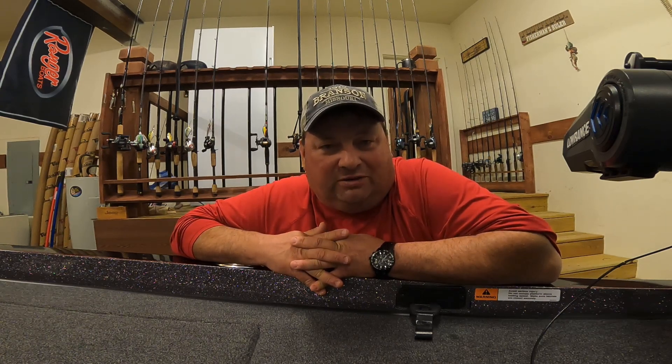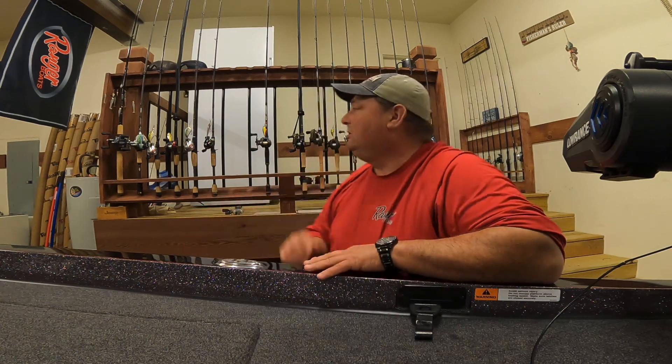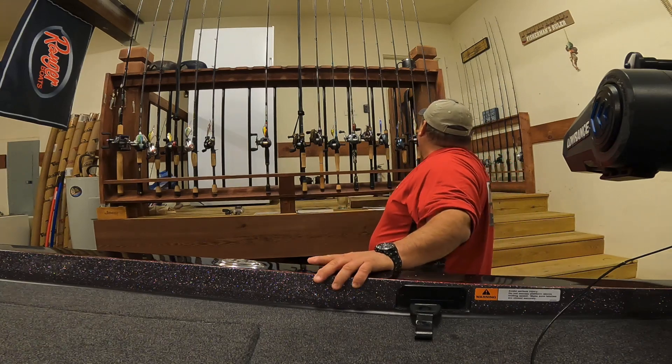As you guys can see earlier in the video, stuck one fish today on a jerkbait — Vision 110 plus one Junior, Tennessee Shad. My normal go-to bait. I will tell you though, I saw a lot of fish and I didn't catch one on it.